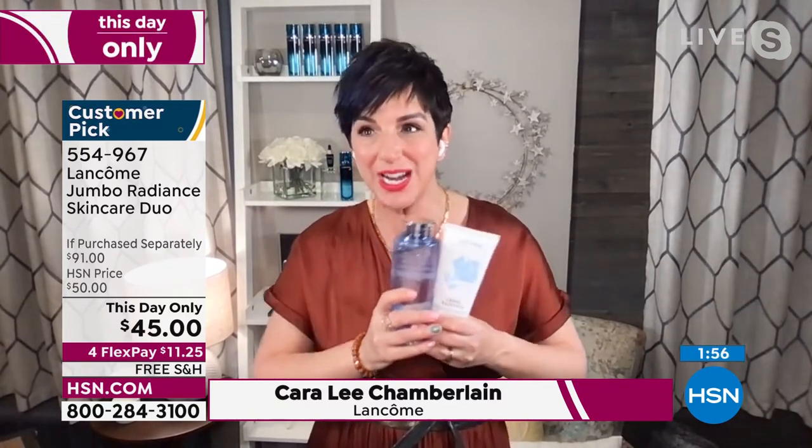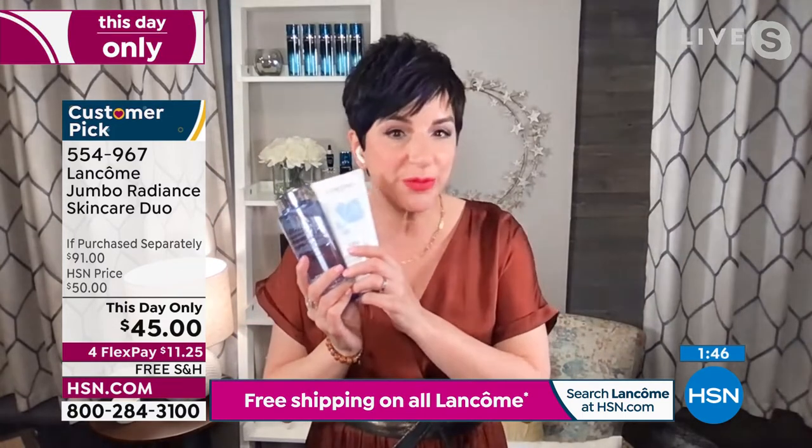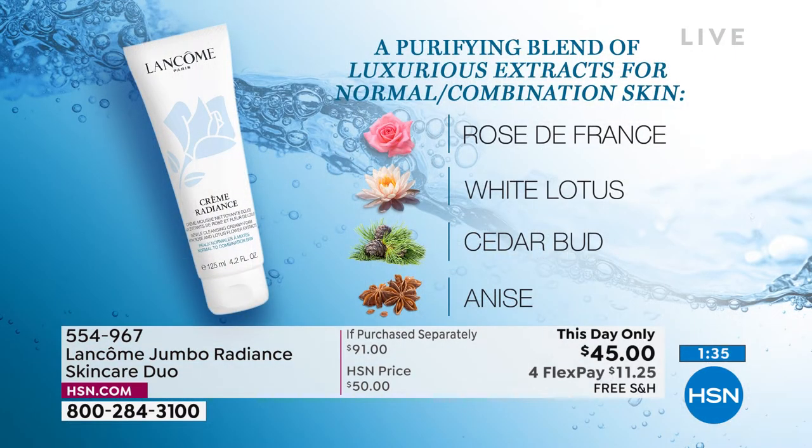And this is still my go-to cleanser and toner. I'm coming out of dry skin season and going into combination skin season — my skin type always changes through the seasons. If your cleanser is making your skin feel tight, uncomfortable, or stinging, I want your cleansing experience to be wonderful and luxurious. The Crème de Radiance cleanser is a two-in-one — it's a makeup dissolver, remover, and a cleanser for your skin. It has rose de France, white lotus, cedar bud — all beautiful, pampering, balancing ingredients. You need just a tiny, tiny amount — a little pea-sized amount.